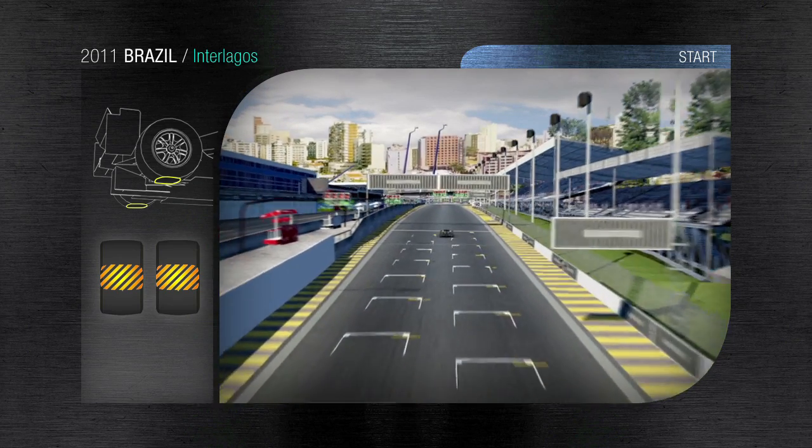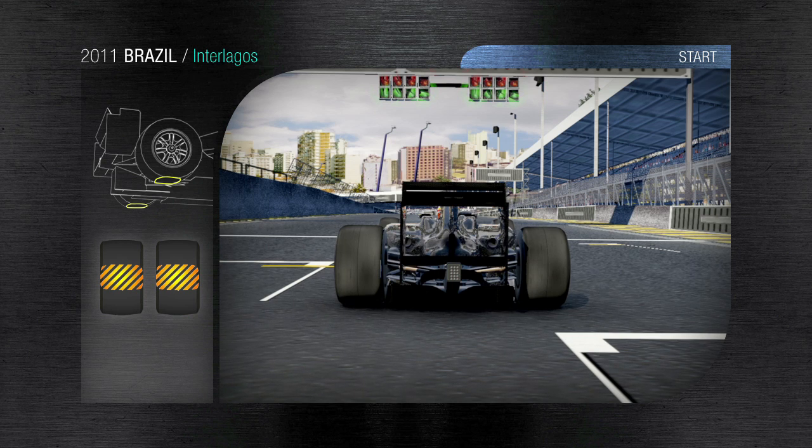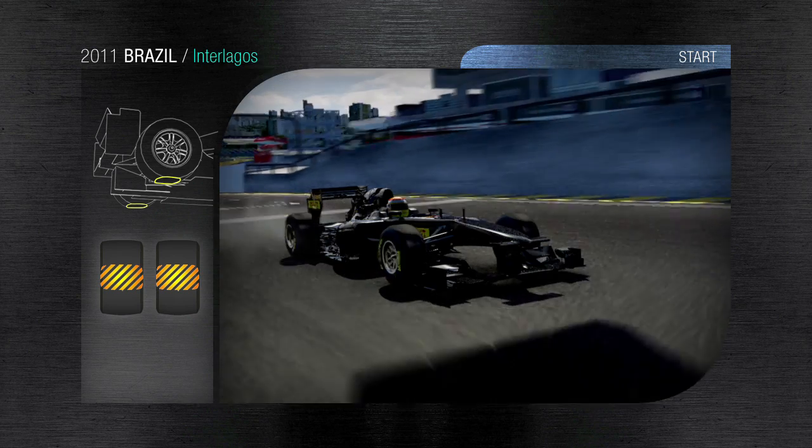Brasil, São Paulo — the Interlagos circuit. The track is 4309 metres long in an anti-clockwise direction. The start-finish straight is uphill and is the highest part of a circuit characterised by varying elevation.